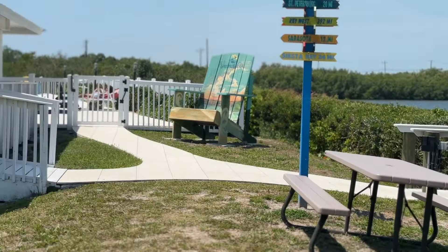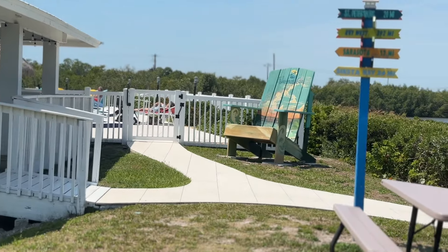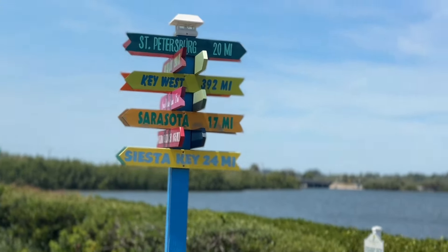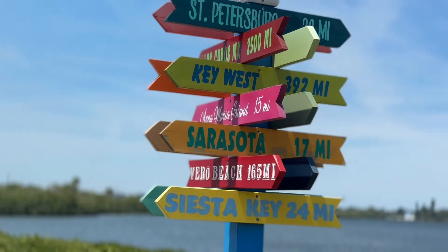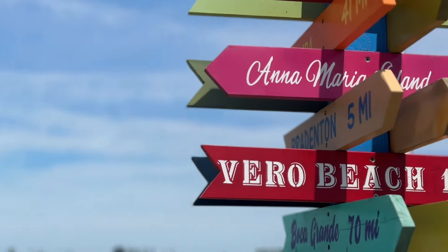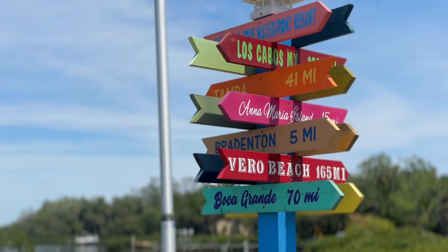All of the amenities are set right here on the shorelines of Terracia Bay. You can enjoy the 375-foot fishing pier, kayak launching, and a private boat ramp. There is wet and dry storage for boats and RVs. A waterfront pavilion,